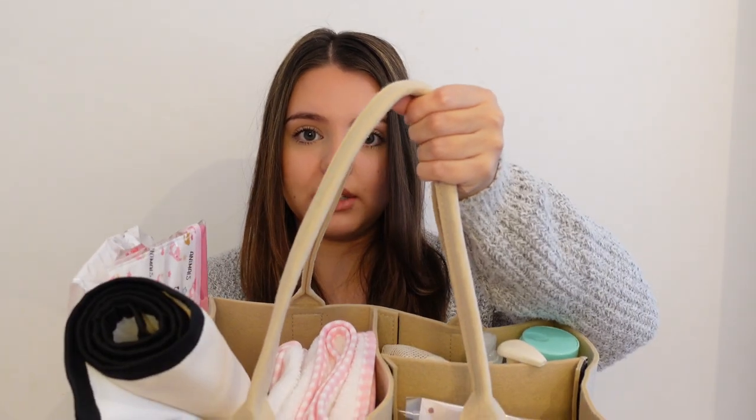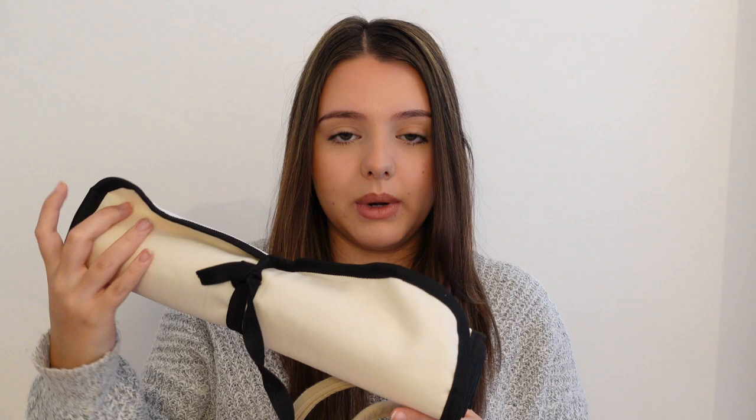Moving on to some more random bits — I bought this changing caddy, a portable basket thing, from eBay in a beige color. I saw Mrs Hinch had one for her baby in gray but I love beige. It's got lots of compartments and I thought I could use it downstairs to keep nappies and wipes on hand so I'm not constantly running up and down the stairs. I also got a portable roll-up changing mat in a creamy color to keep in there, so if we're downstairs she has something clean to lay on.